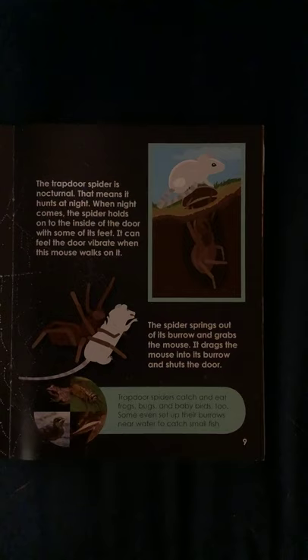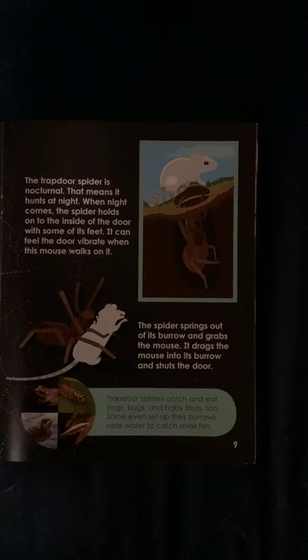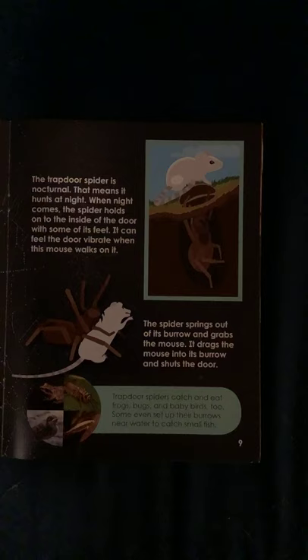...the spider holds on to the insides of the door with some of its feet. It can feel the door vibrate or move when prey walks on it. The spider springs out of its burrow and grabs the prey, then drags it into the burrow and shuts the door. Trap door spiders catch and eat frogs, bugs, and baby birds too. Some even set up their burrow near water to catch small fish.